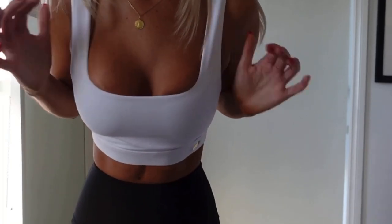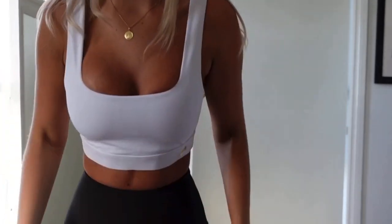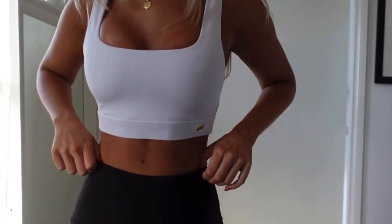So yes, without further ado let's get into the video. I'm going to get changed and show you all the styles. This is the bralette — it's one of my favorites. It's super beautiful and super classy. It looks like I'm literally about to go out for dinner with some high-waisted jeans.